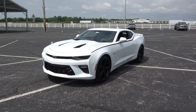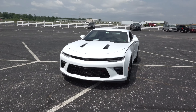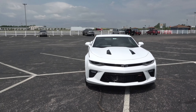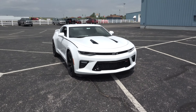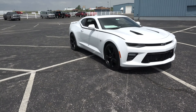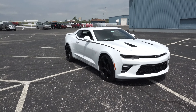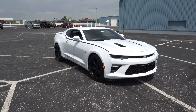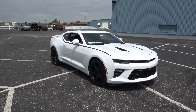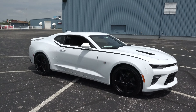It is actually Motor Trend's 2016 Car of the Year. It is the sixth generation Camaro. It's a little bit lighter than the previous year — about 200 pounds lighter. The weight savings came mainly from the body. They also made the overall car a little bit smaller, and it's about 28% stiffer than last year's model, so it handles fantastic.